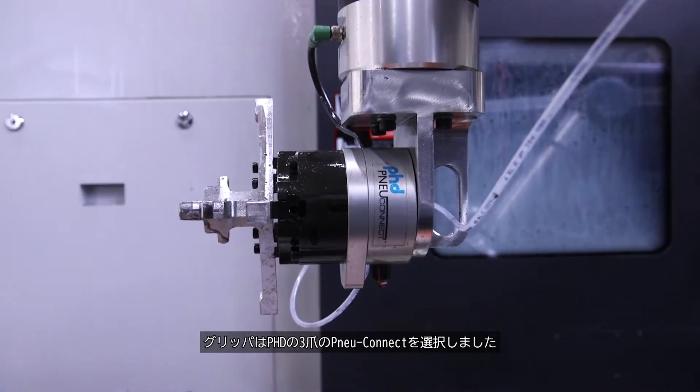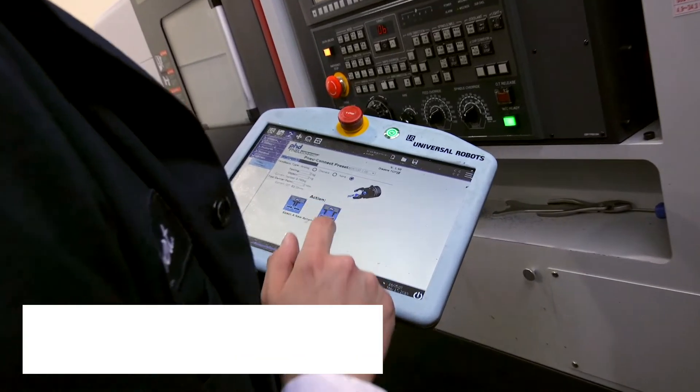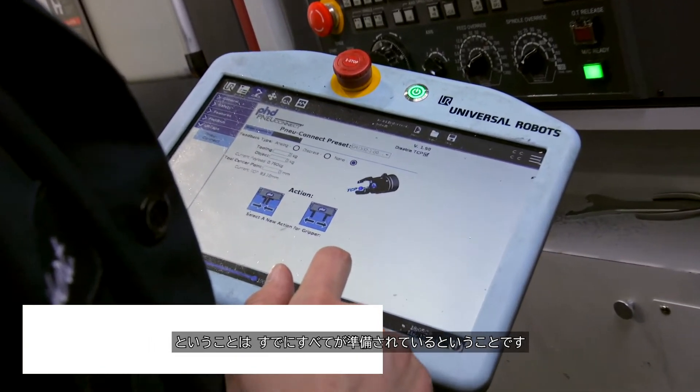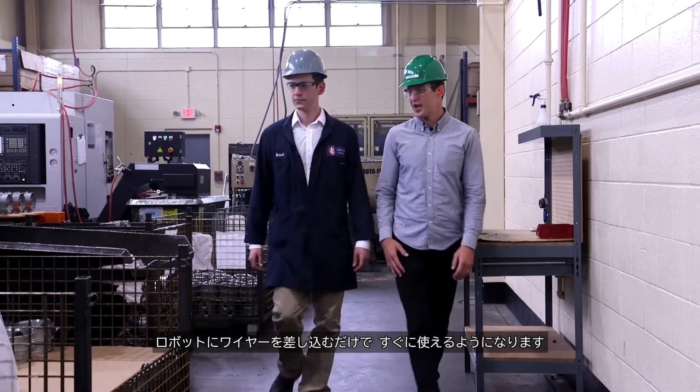For our gripping needs, we selected a PHD three-jaw NuConnect gripper. The gripper is UR Plus certified, so everything is prepared for you already — we simply plug a wire into the robot and we're ready to go.